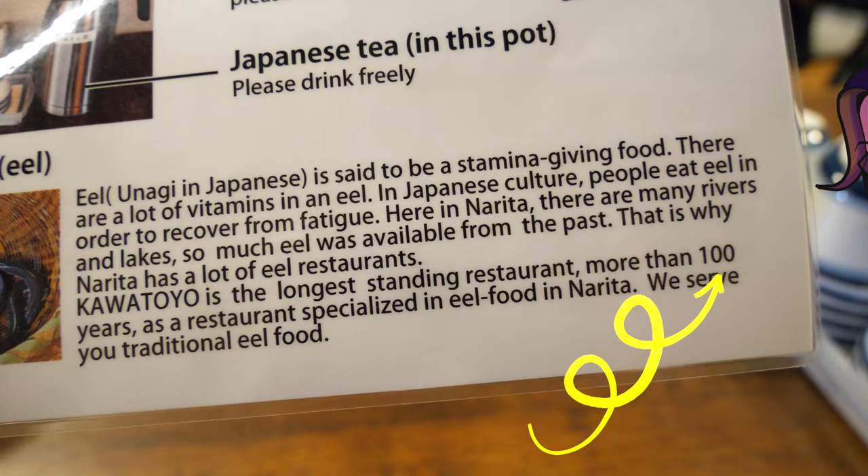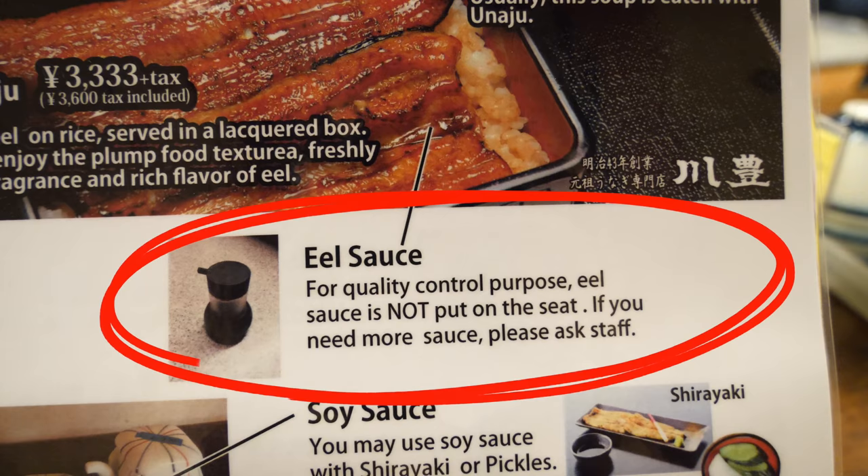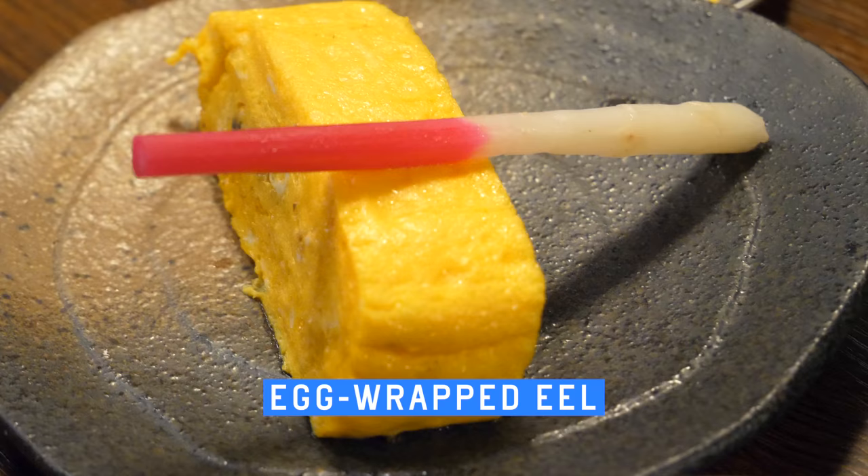This restaurant has been open for more than a hundred years! For quality control purposes, the eel sauce is not put on the table. Once each dish is served, our tickets are torn in half. Looks like a pink straw on top of the egg, but I do believe it's a bamboo shoot.